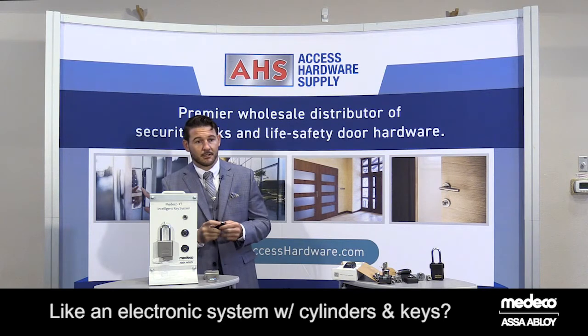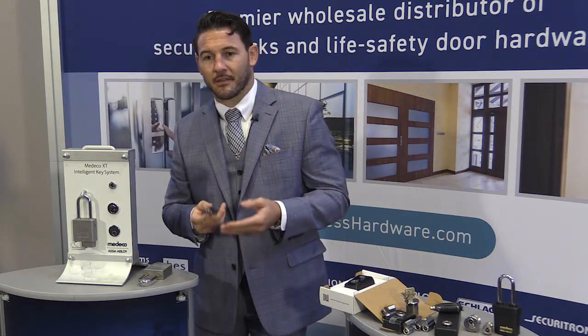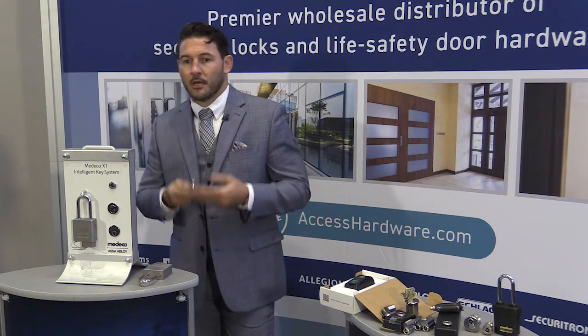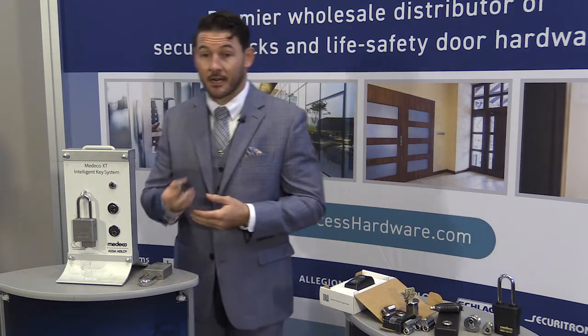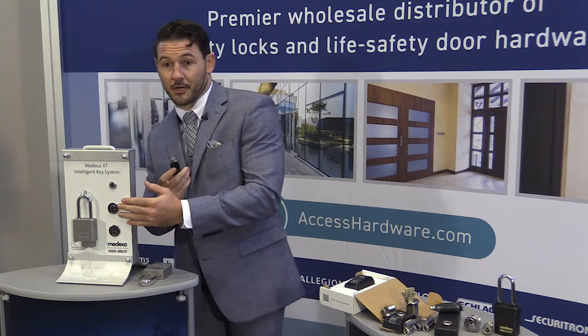It's almost like an electronic access control system, but just with cylinders and keys. That's, in a lot of ways, you can look at it that way. The Medeco XT system, I like to say, is a key system with elements of access control. So rather than relying on mechanical mechanisms, we are actually bringing in some subtle elements of access control, such as a schedule and audit capability, and putting that into the key as well as the cylinders within our infrastructure.